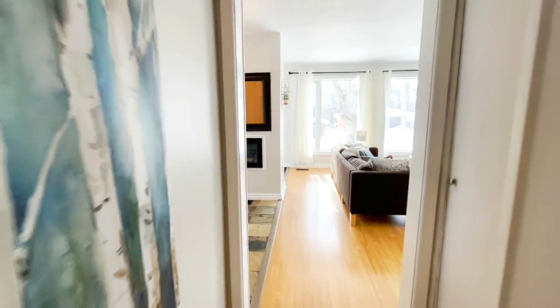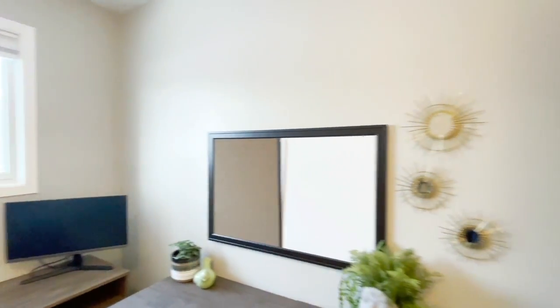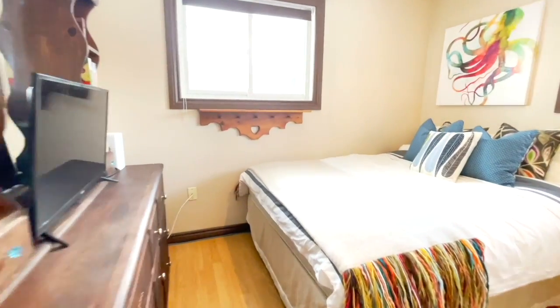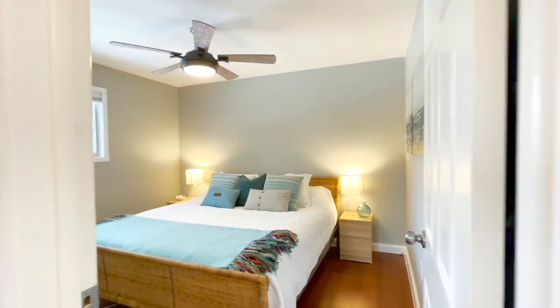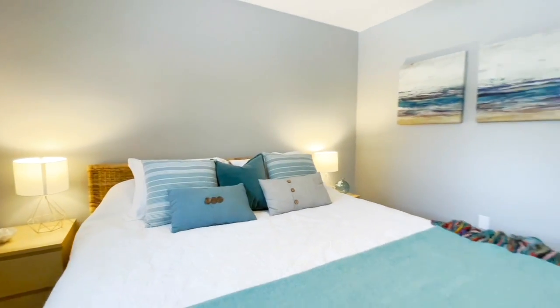The main floor is finished with three good-sized bedrooms. Each one offers a bright window and plenty of closet space. One of the secondary bedrooms even has two windows adding to the home's overall brightness. A good-sized primary bedroom even fits a king-sized bed.